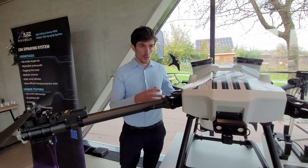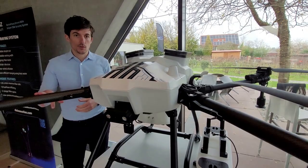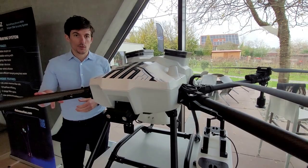The takeoff weight with a full tank of this drone is around 63 kilograms. And it can fly with one battery, depending on the circumstances, around one, two or even 2.5 hectares in a few minutes.